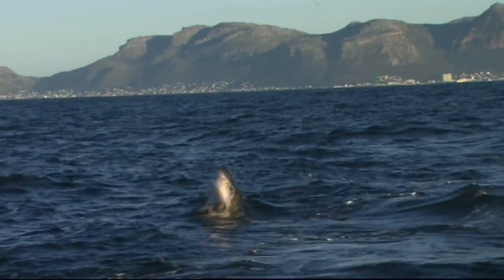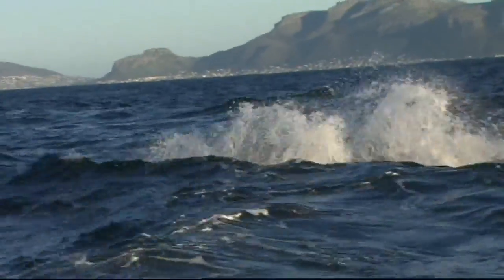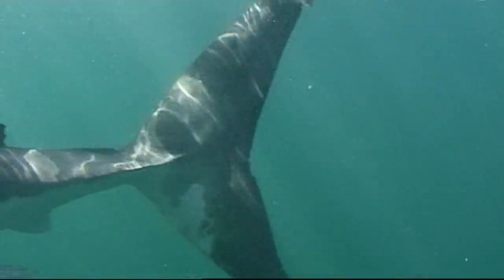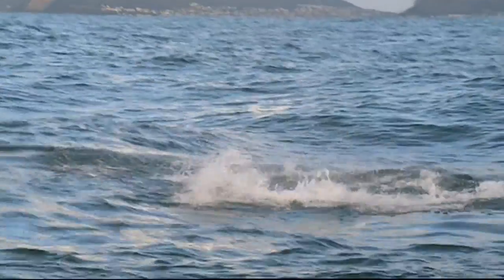Great white sharks are known to attack prey on the surface by shooting up from the depths, with such incredible force that the momentum sometimes launches the shark's entire body — which can weigh up to three tons — clear of the water.